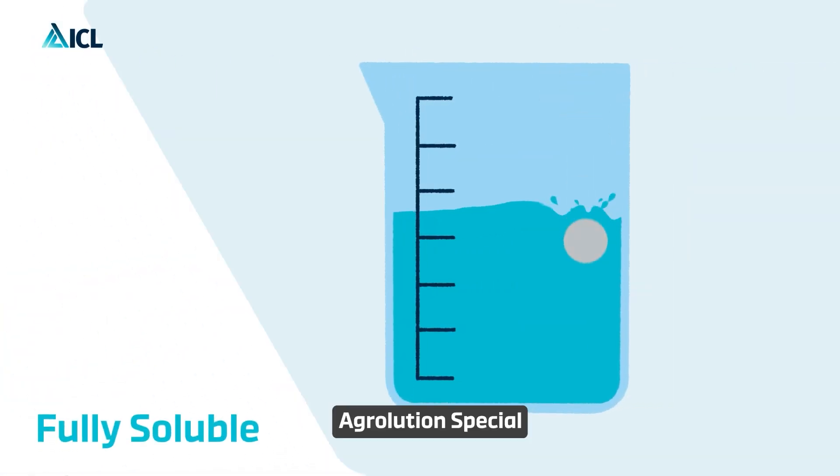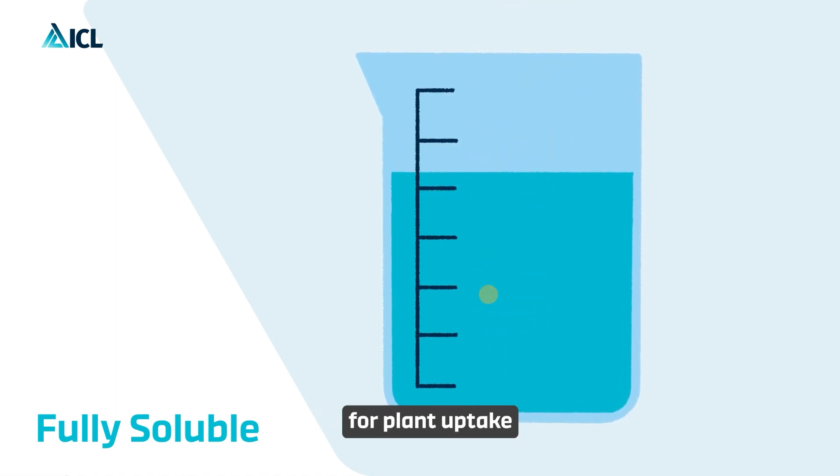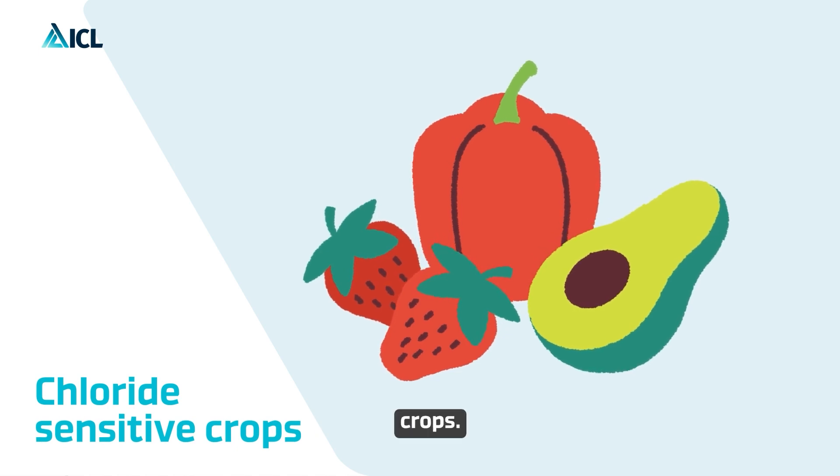Rather than spreading it as in furrow and sprinkler irrigation systems. Agriolution Special and Agriolution pH Low are fully soluble with all nutrients available for plant uptake. They are ideal for chloride-sensitive crops.